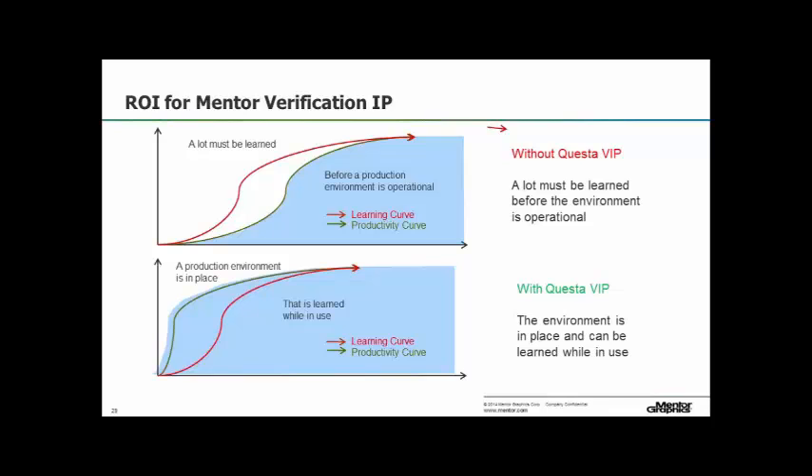For some designs — a re-spin for example — there's not much verification; you just rerun the old tests. But for other designs with massively complex huge fabrics, 50 or 100 processors or whatever, I believe there is a lot of verification effort going on.